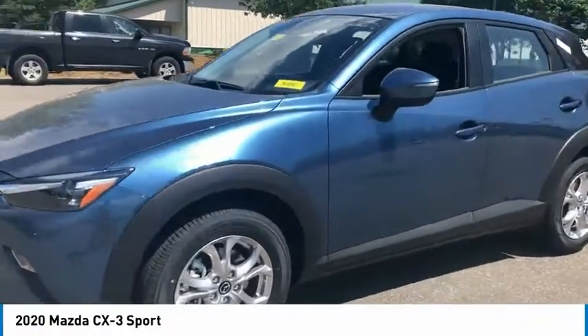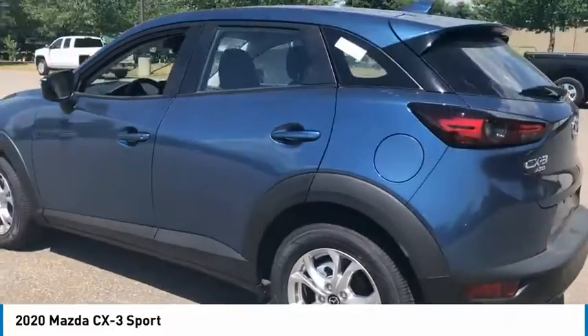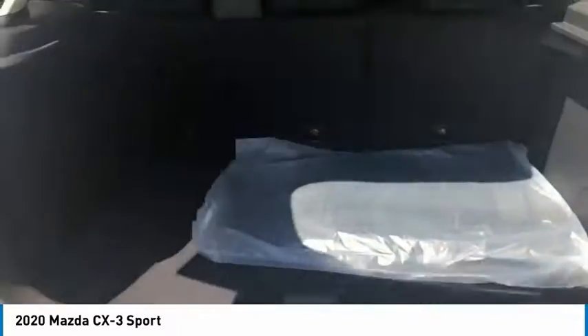Looking for the right vehicle? Check out the 2020 CX-3. The CX-3 is a fun and feisty roundabout with outstanding performance, style, and sophistication that outstrips the competition.